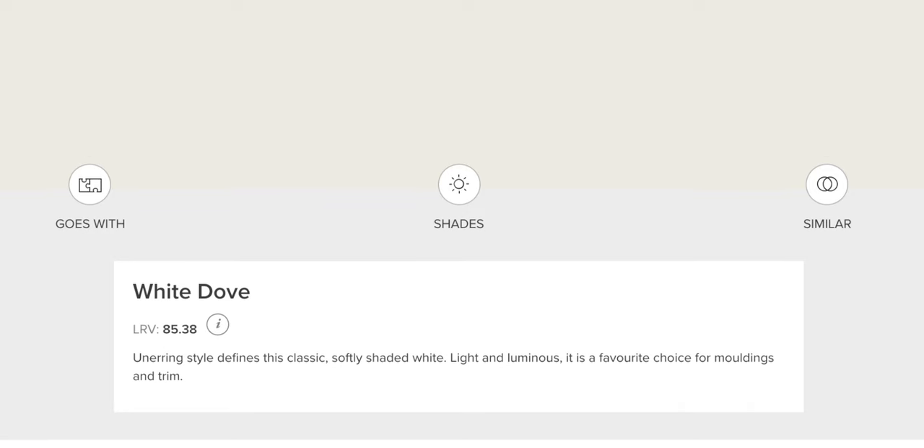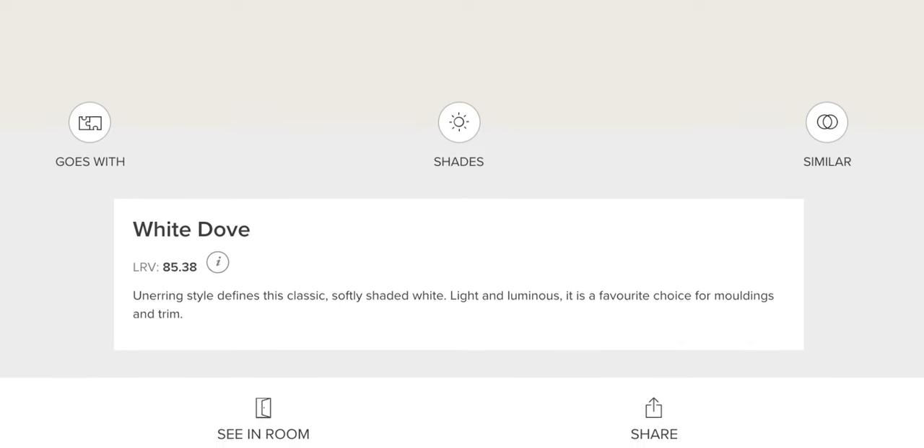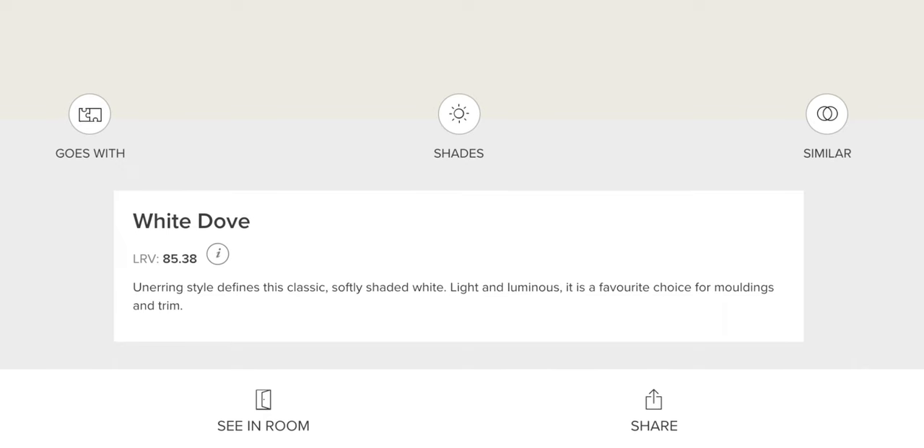Unerring style defines this classic softly shaded white. Light and luminous, it is a favorable choice for moldings and trim. Although you would think that doves were just plain white, they're not. If you watched our video on off-whites, we talked about how it's essentially impossible to find a true white paint color, largely due to differences in pigment but also personal perception and opinion. What's white to one person may look light gray to another.